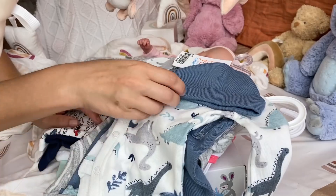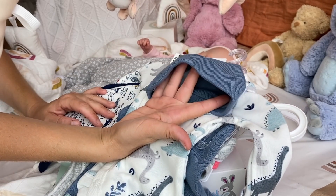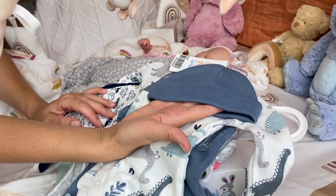And of course there is a little hat. I hope the hat fits. I don't know why they make such shallow hats for babies, especially for preemies. We'll see.